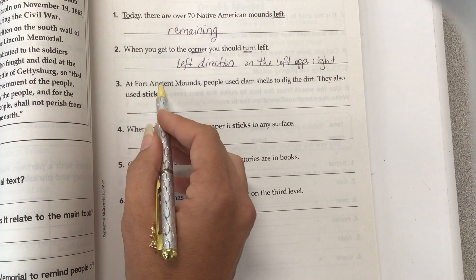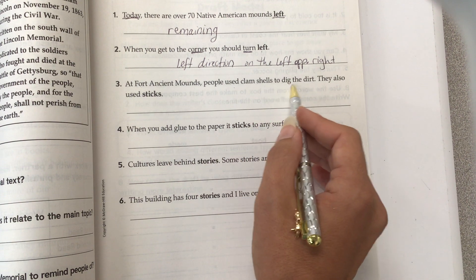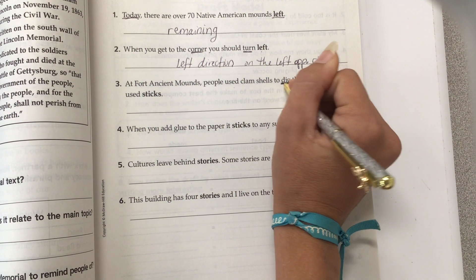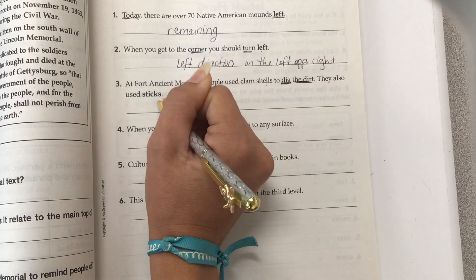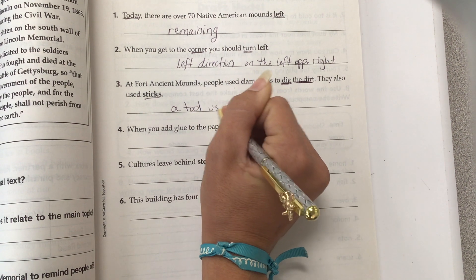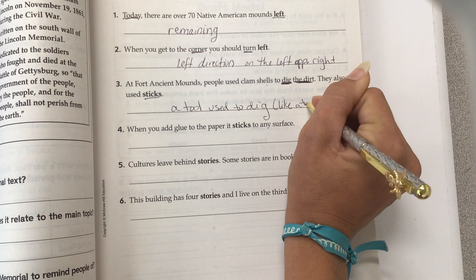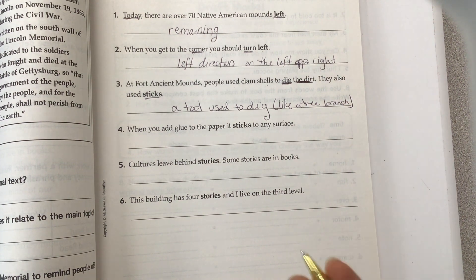Number three. At Fort Ancient Mounds, people used clamshells to dig the dirt. They also used sticks. So we're talking about digging. They used clamshells to dig the dirt — these are context clues that help us know what the word "stick" means here: a tool used to dig, like a tree branch.